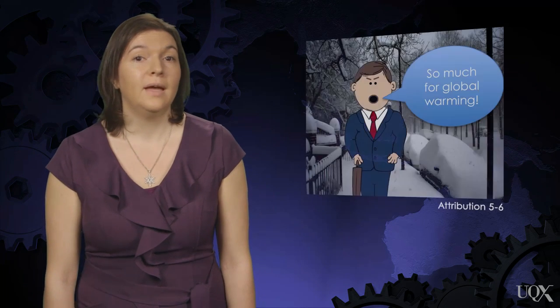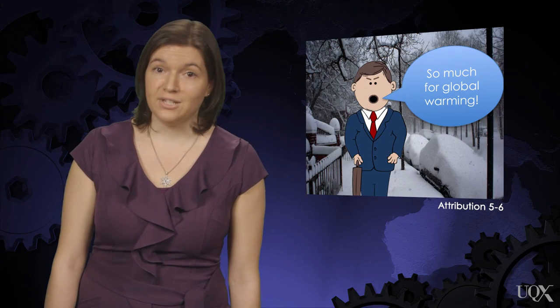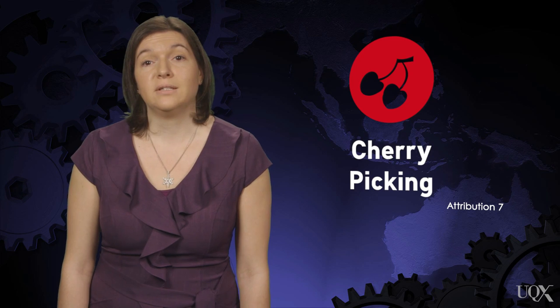So that's how the jet stream and cold air outbreaks work. However, one myth distorts the science of global warming, and I'm sure this is one you've heard quite a few times. Every winter, when cold conditions set in, people say, "It's cold out, so much for global warming," implying that record cold winters disprove global warming. This uses the technique of cherry picking — a weather event in a local region instead of looking at the global picture.